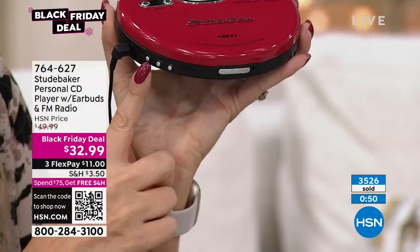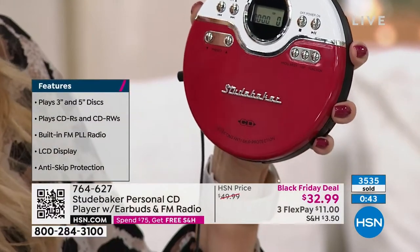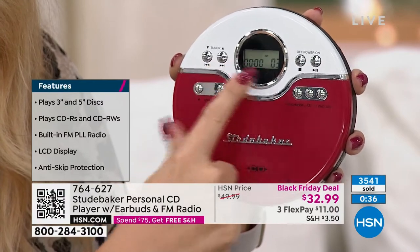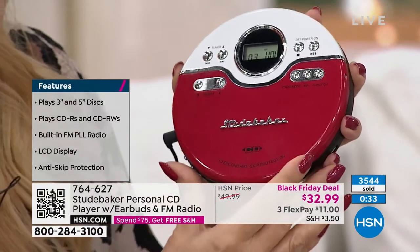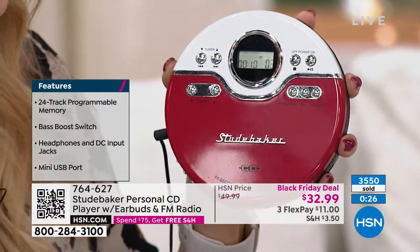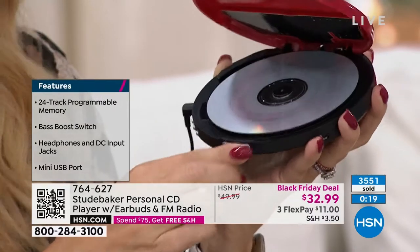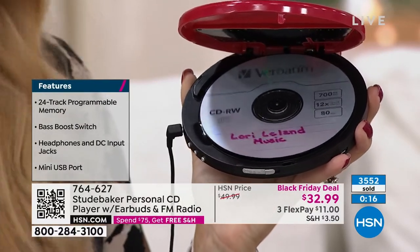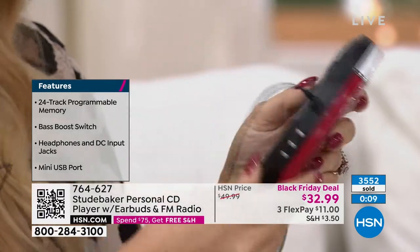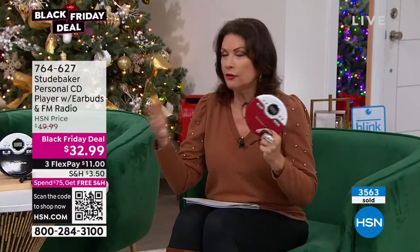Volume controls on the side with your bass boost — the screen shows 30 tracks on my disc. I'm going to tap play, which allows me to go through my tracks. You can skip and search, all built right in. As I increase and lower my volume, it says 'volume' on screen so you can see exactly where you're at. Talk about kicking it old school! It's really easy to use and fun. Most of us still have those CDs — it's under $33 and includes your earbuds.